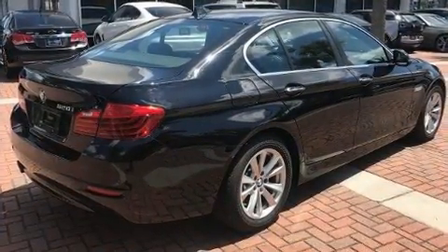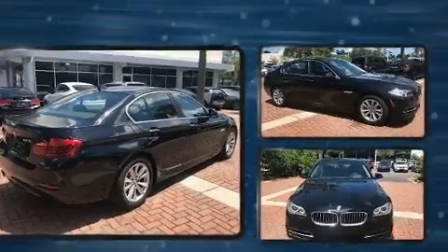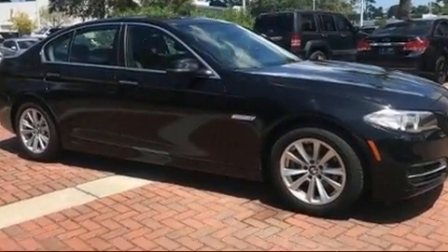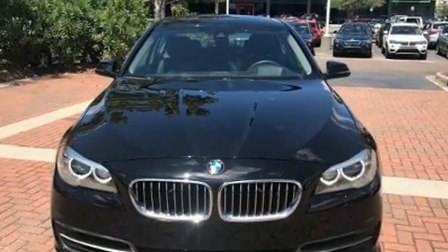Top features include power windows, power trunk closing assist, a built-in garage door transmitter, automatic dimming door mirrors, and the power moonroof opens up the cabin to the natural environment.